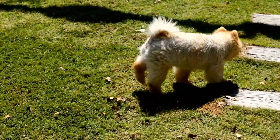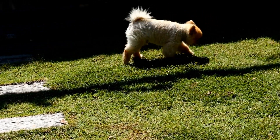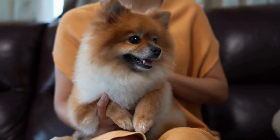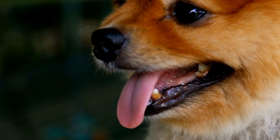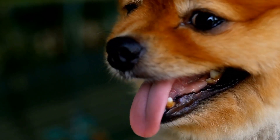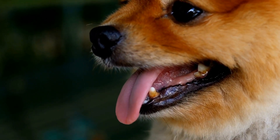Pomeranians are known for their fluffy coats, sparkling eyes, and charming personalities. They are one of the most popular small dog breeds, often seen strutting around with confidence and grace. But have you ever wondered how these tiny creatures fare when it comes to swimming? In this article, we will explore the exciting and adorable aquatic adventures of Pomeranians taking their first dips in the water.